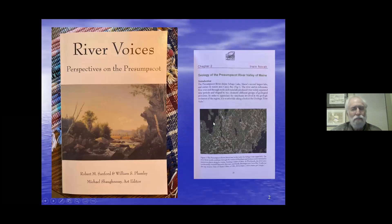I'm assuming that everybody attending is a Presumpscot River devotee. You may already have the book on the left — River Voices — which is out in the past month or two. I think it should be on everybody's bookshelf if you live in the vicinity. Chapter two in the book covers exactly what I'm going to talk about today.